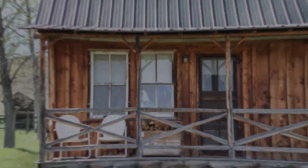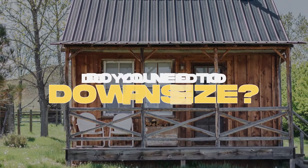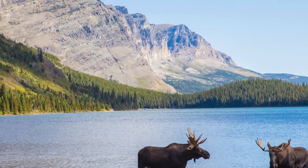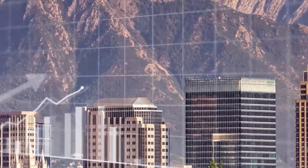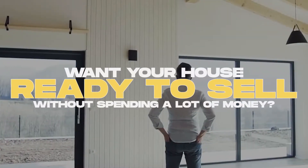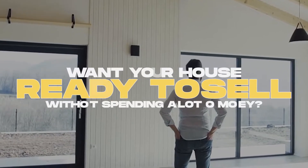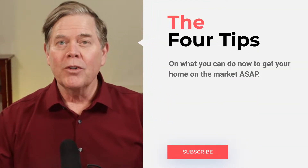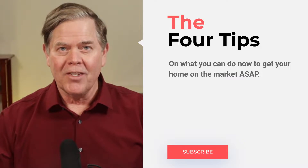Have you been thinking of selling your home? Do you really need to downsize? Do you really need to upsize? Do you just want to get out of town fast? Do you want to cash in on the huge Salt Lake market growth which has occurred over the last five years? Do you want to get your house ready to sell without spending a lot of money? In this video we're going to give you four tips on what you can do now to get your home on the market ASAP.